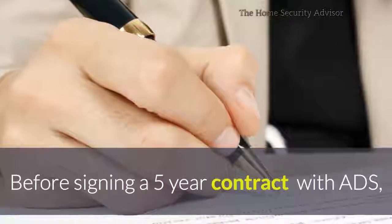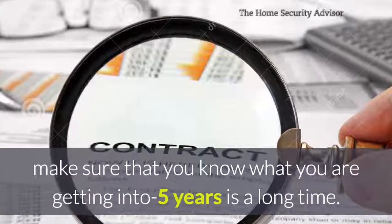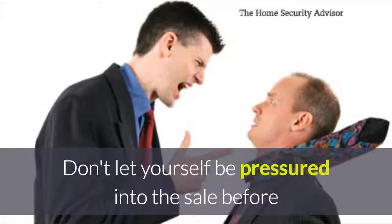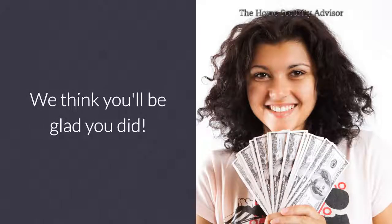So before signing a five-year contract with ADS, make sure you know what you're getting into. Five years is a long time. And don't let yourself be pressured into the sale before comparing with one or two of our top-rated companies. We think you'll be glad you did.